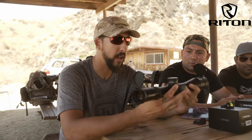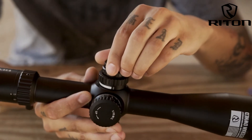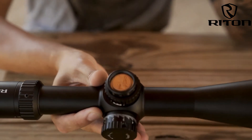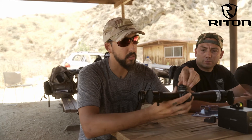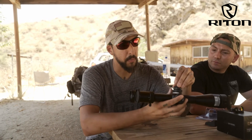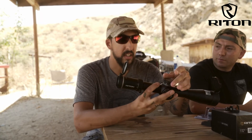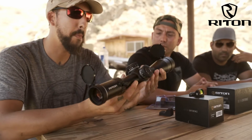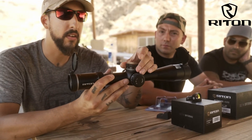One small thing I noticed: I undid the cap out of curiosity on the illumination, and from the factory it actually came with a battery in it, which is nice — because I've gotten really expensive scopes that come with no battery, so you're SOL. Out of the box you can take it to the range and illuminate right away, which is pretty sweet. Overall I'm very impressed with the scope. It's hefty, and it has nice firm clicks when you're adjusting it. The last thing you want on a high-power long-range scope is a mushy click — you want to hit the same crisp click every time. Extra crispy.